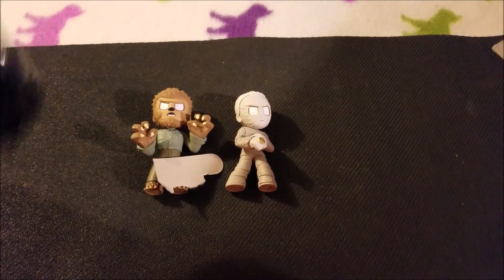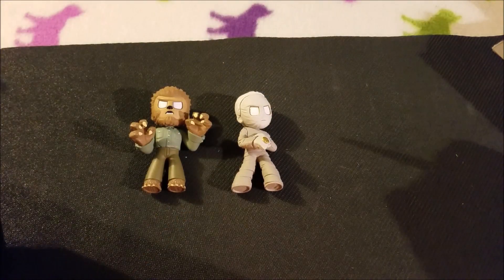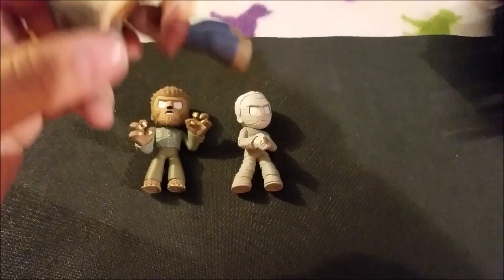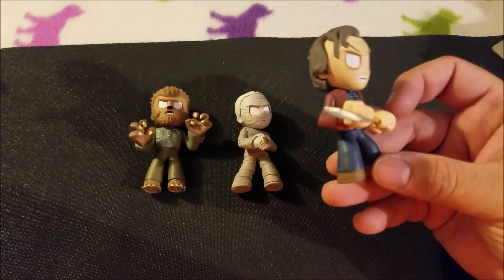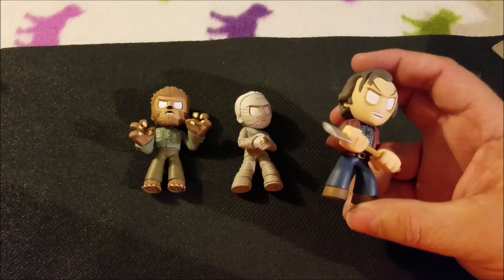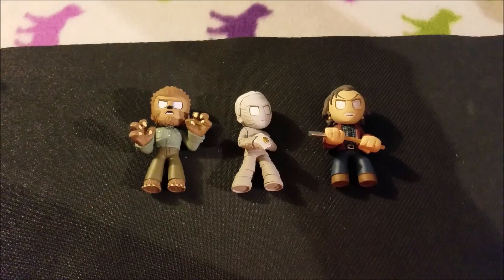Come on, give me something good. One more toy, one less finger. And it's the Shining fella. I don't think there's any rare ones in there.